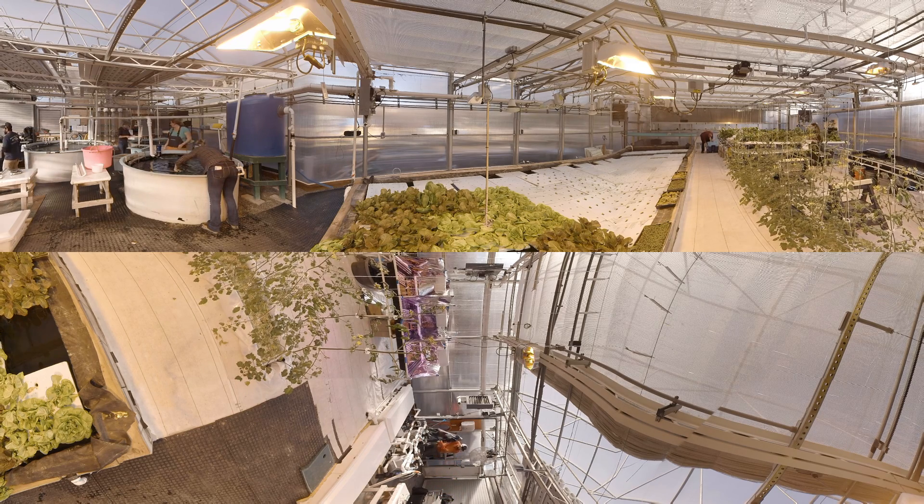The produce in the facility that is grown is furnished to the school's restaurant and dining hall, increasing campus sustainability.